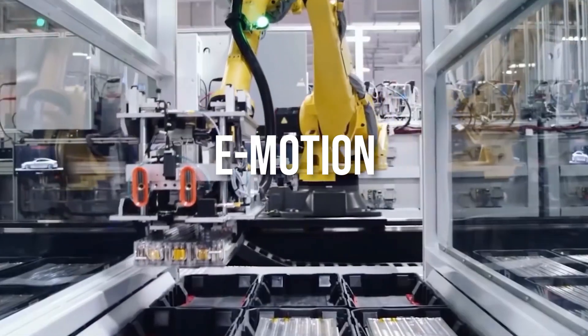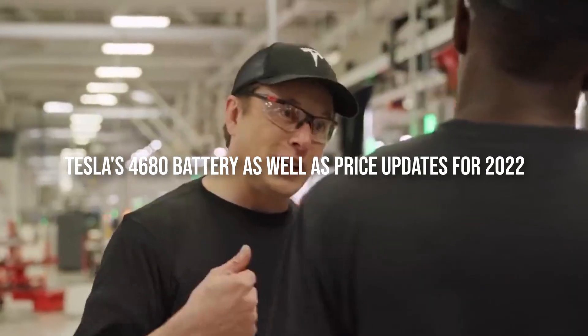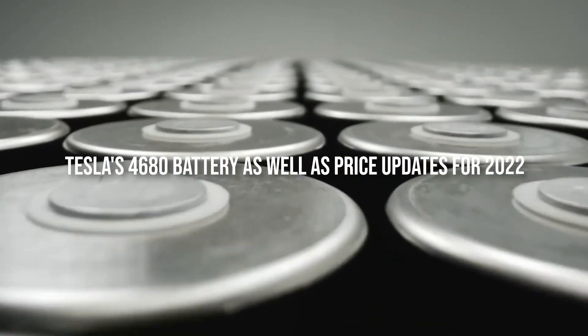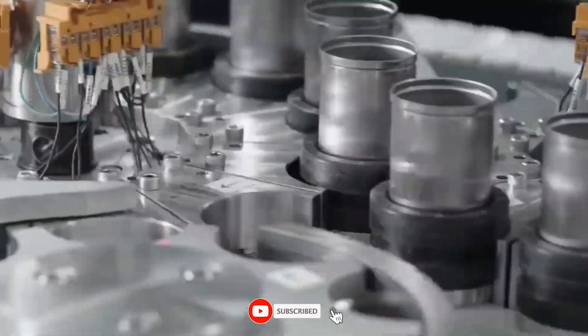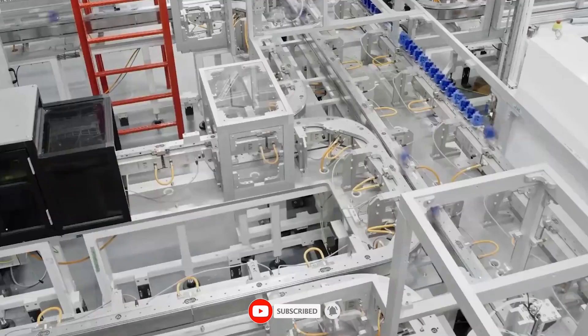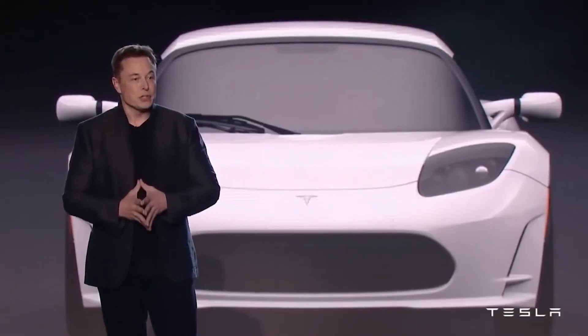Hey guys, welcome to another exciting video from E-Motion. In this video today we discuss Tesla's 4680 battery as well as price updates for 2022. Now let's get started.